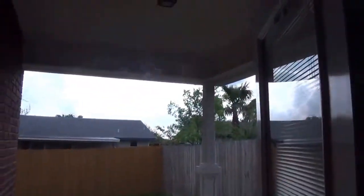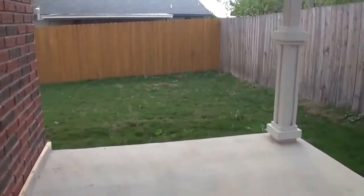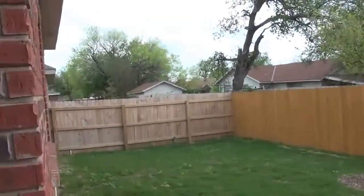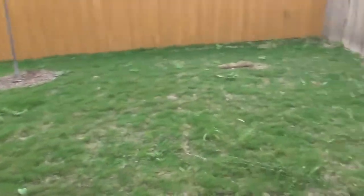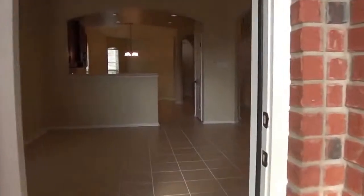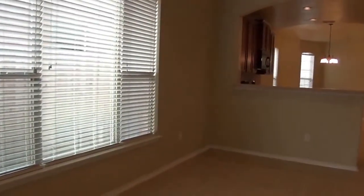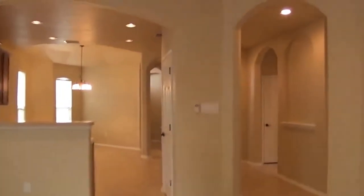Take a look at the outside here. There's a nice little covered patio, a privacy fence, and a low maintenance yard. Again, this is a brand new home that's never been lived in. There's some recessed lighting out here also.